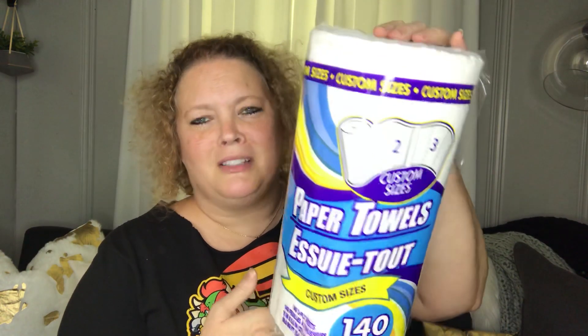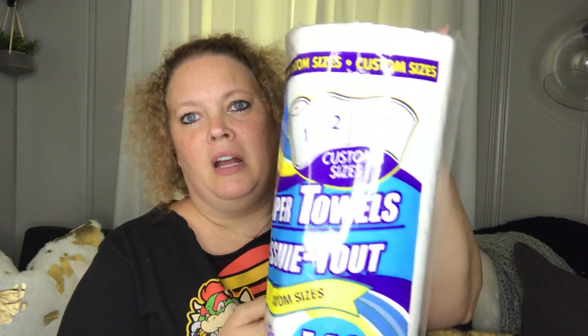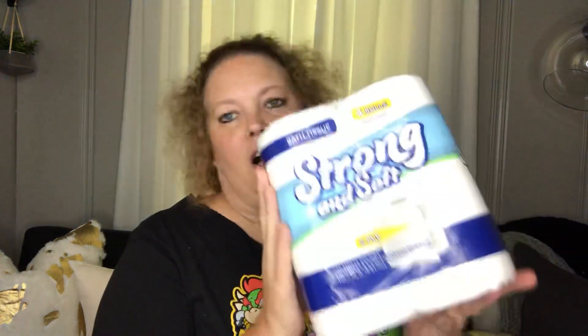First off are some essential items — paper towels. These are really good; you get 140 sheets. They are the select-a-size, they call them custom size, and I don't mind buying these for a buck. Fairly a good purchase.